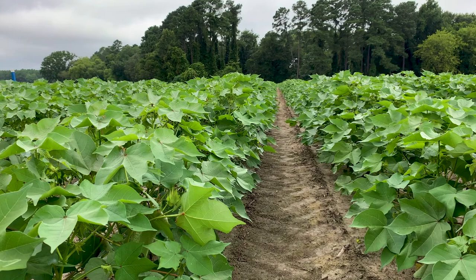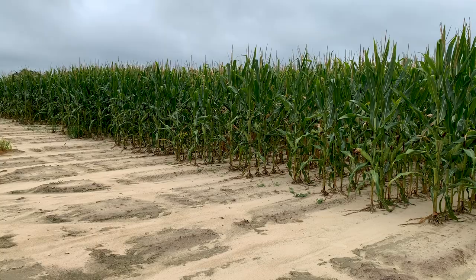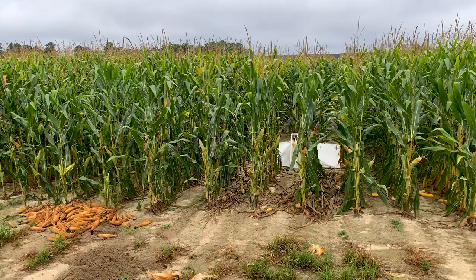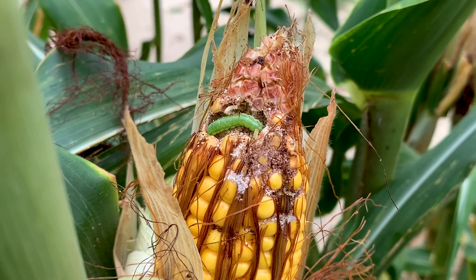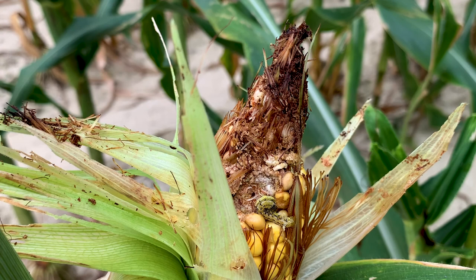The bollworm has over time become more resistant to some BT toxins, which has led to increased sprays of insecticide in cotton. The corn earworm is abundant in corn fields where it is generally not an economic pest. However, corn is a preferred host in our landscapes and corn earworm populations are being selected in corn for resistance before the insect moves on to cotton later in the season.